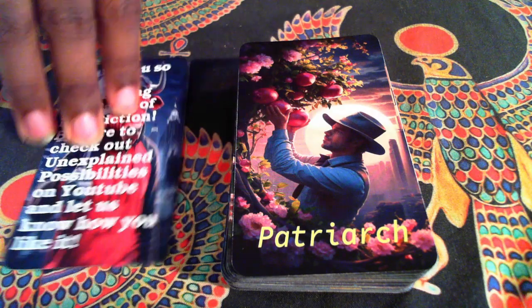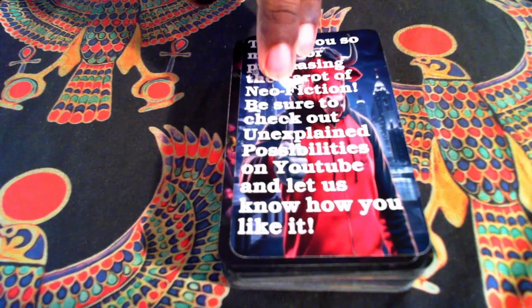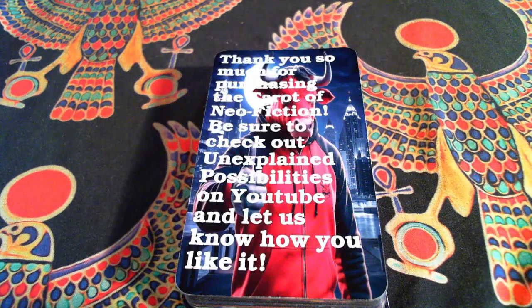Last but not least, a thank you. And there we go — that is the flip through of the Tarot of Neo-Fiction, created by me, Melvin. If you are interested in purchasing this deck, check the description as it will take you to where you can get it. Any support is welcomed. If you do decide to purchase, please make a video, tell me your thoughts, and share it in the comments.